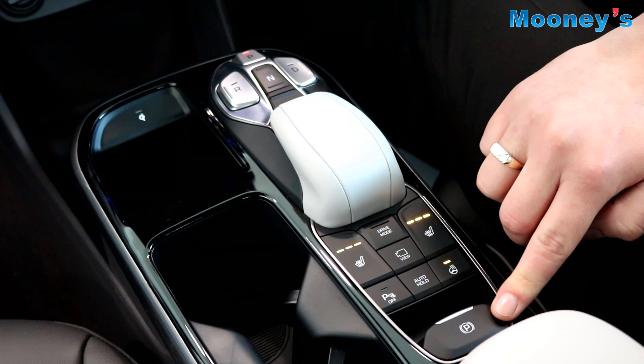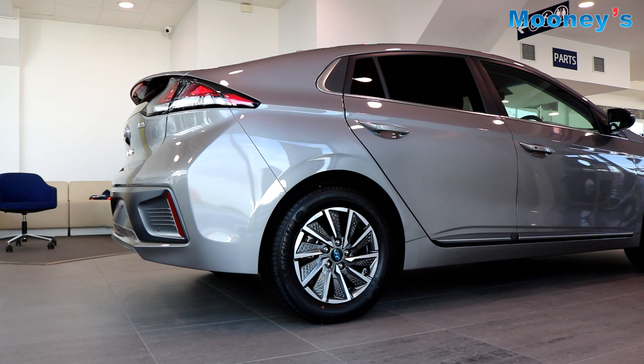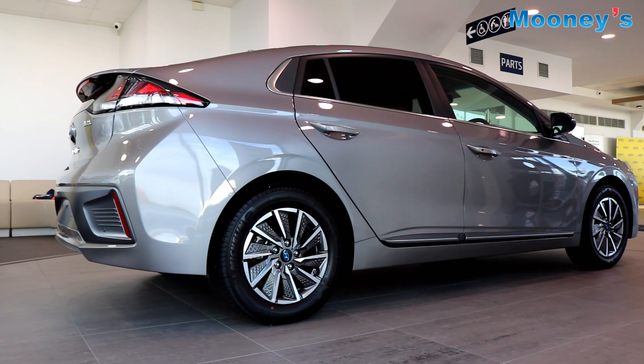The IONIQ comes standard with a 10.25 inch infotainment screen which hosts sat nav and also has Apple CarPlay and Android Auto.